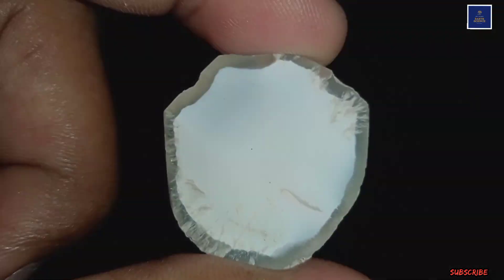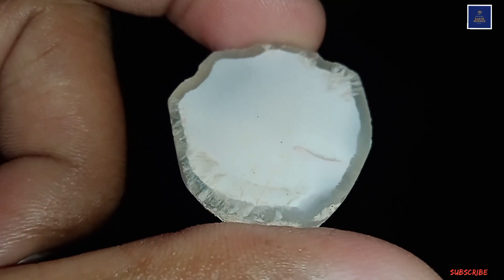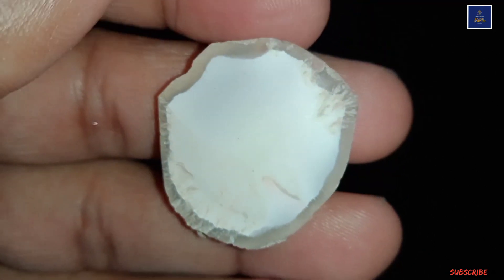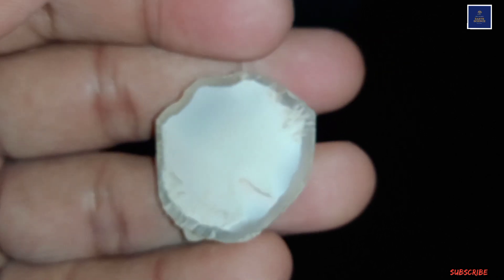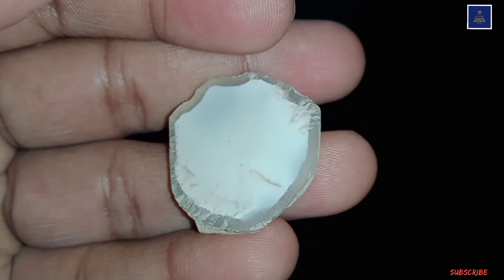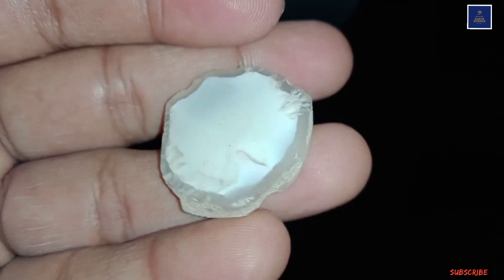This is a beautiful piece of white opal. This is also a great specimen — if I try to polish it, then of course it will also look very, very beautiful.